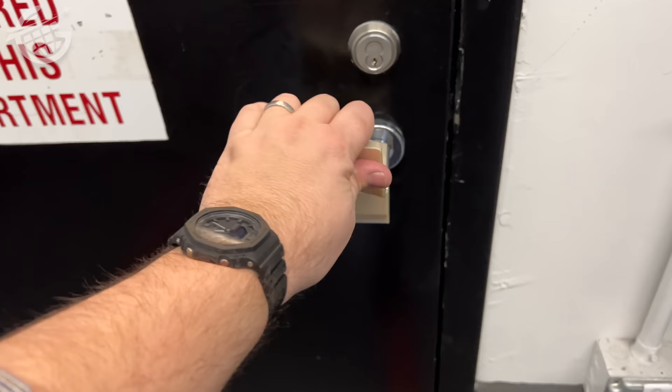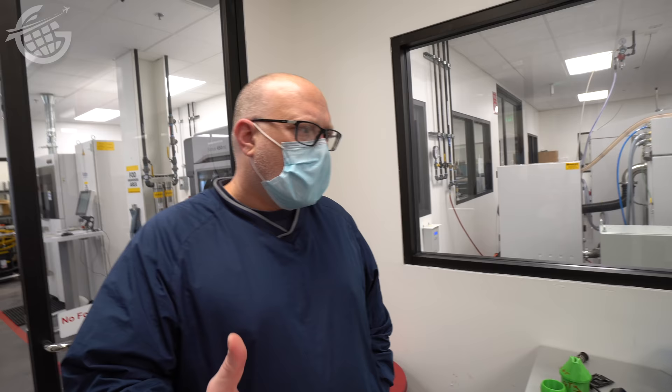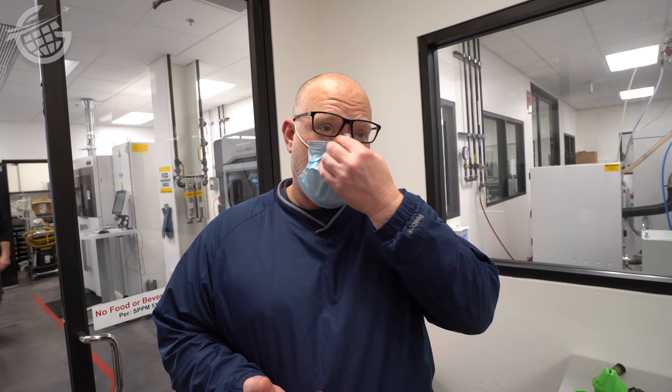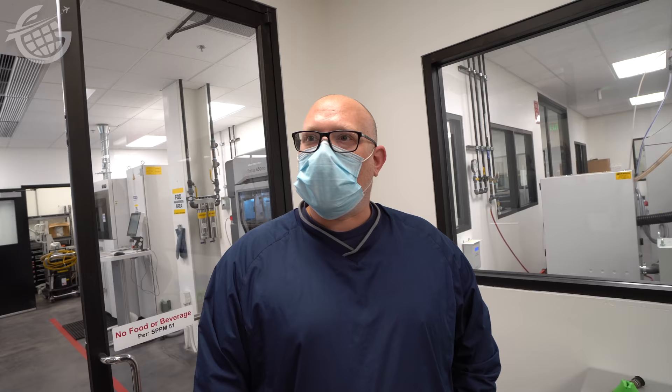But what if they need to replace a part they simply can't get? Enter Mitch Reif and the additive manufacturing team — colloquially known as 3D printing. One big thing with additive manufacturing is really cutting down on time when it comes to assisting the shop — whether that be tools for shop painting, masking, or specific operations on an engine where it may be difficult to reach a certain nut. They can take ergonomics into account and design something that helps the mechanic work on it more easily.